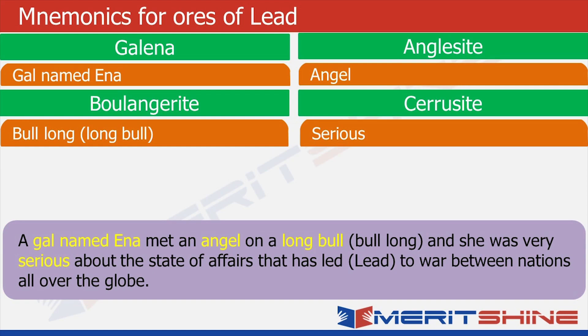Close your eyes and try to picture this: there is a little girl — gal named Inna — and she's meeting an angel who is sitting on a very long bull who is very serious about what has led to the current situation of war in the world. So: gal named Inna was galena; angel was anglesite; long bull was boulangerite; and the angel was very serious, which was cerrusite.